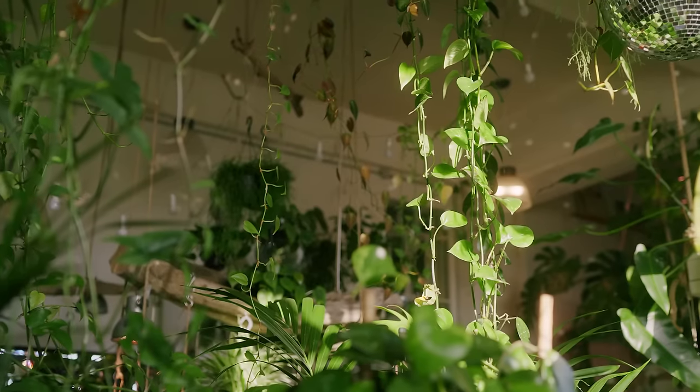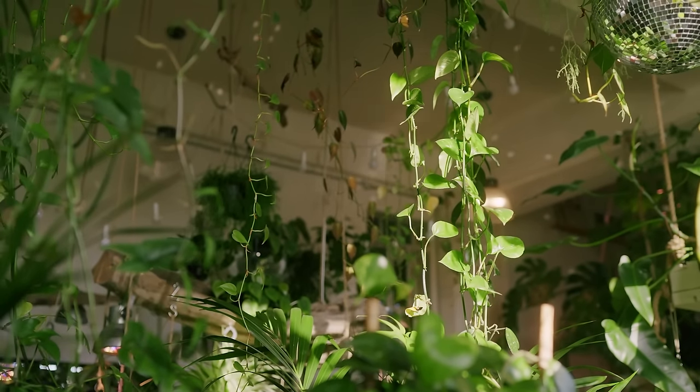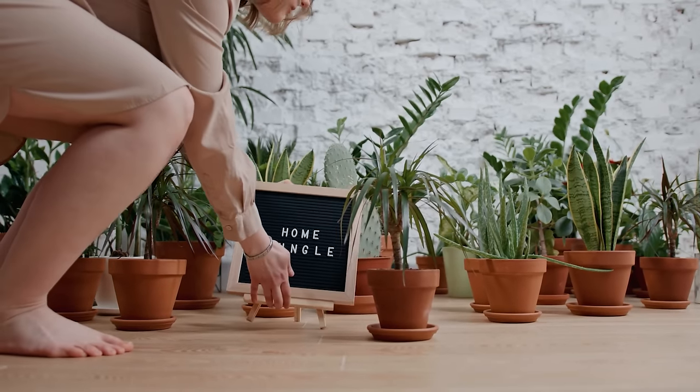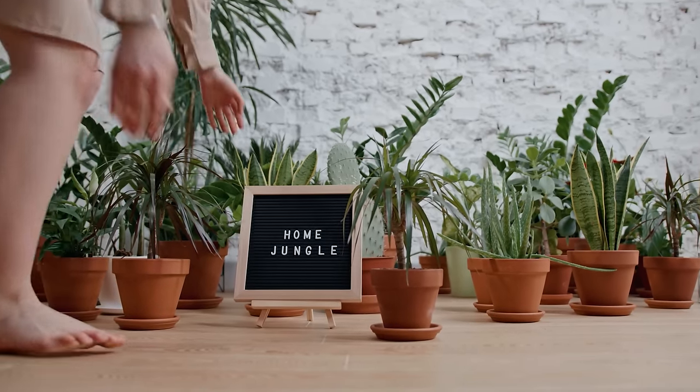I don't know about you, but in the past I've definitely felt overwhelmed at times by the size of my plant collection. A plant collection too large for your time can turn something you love into something that just makes you feel anxious or overburdened when you're trying to care and manage the plants that you have.